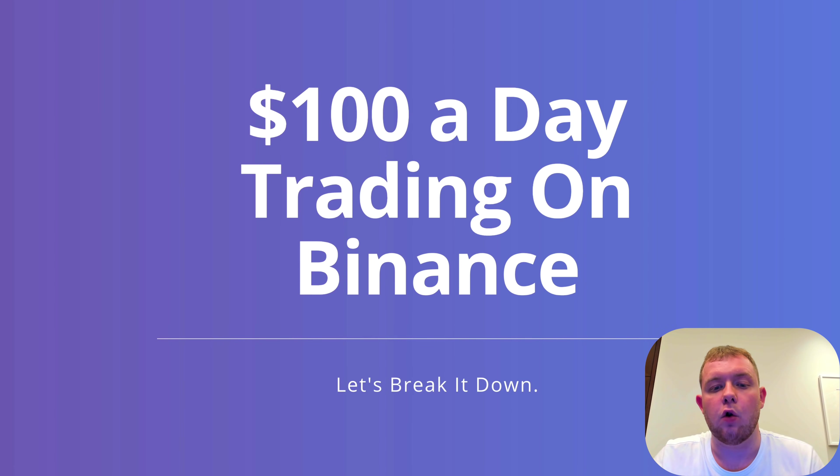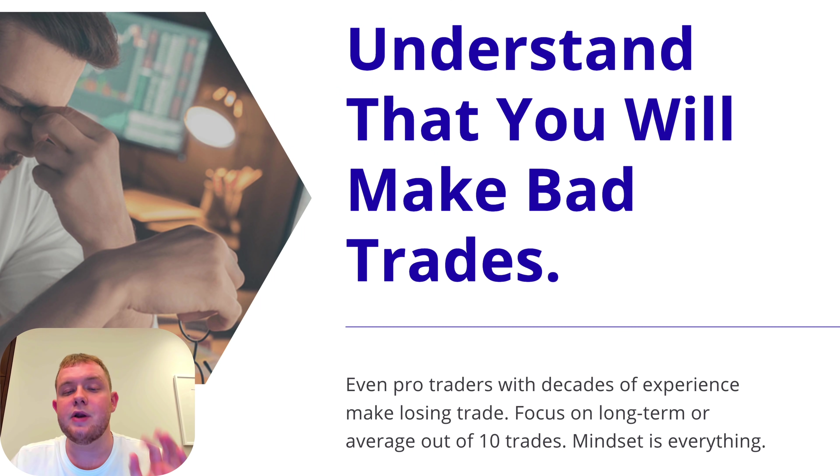$100 a day trading on Binance — let's break it down. For a lot of people watching this could seem impossible, however after going through the steps it's actually a very attainable goal and you'll be surprised how easily you can get there. You need to understand first of all that you need a certain mentality. Even pro traders with decades of experience make losing trades. Focus on the long-term average of around 10 trades or so — mindset is everything.